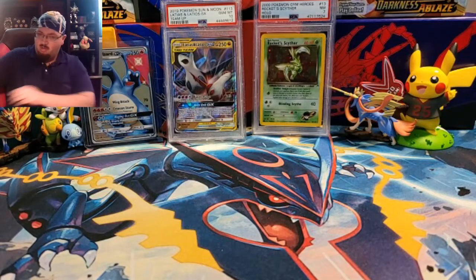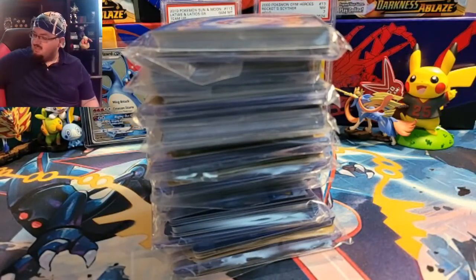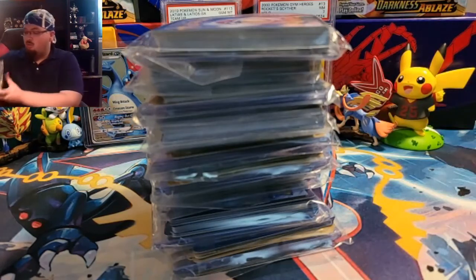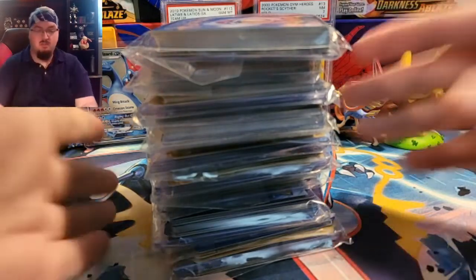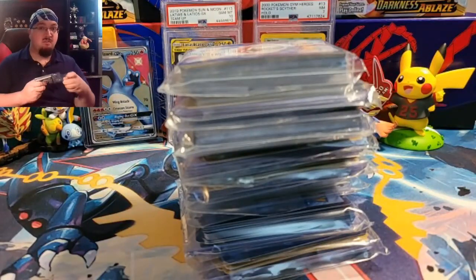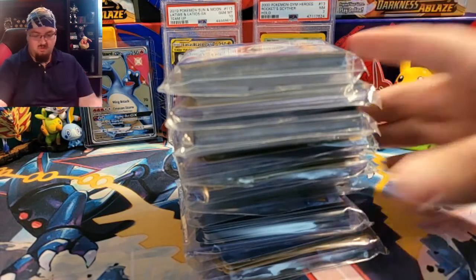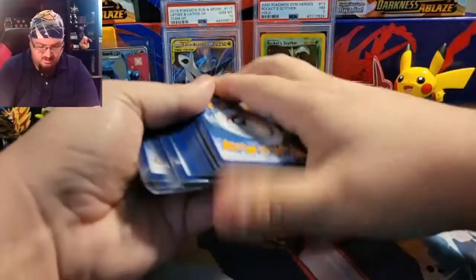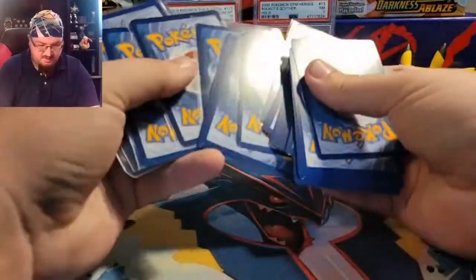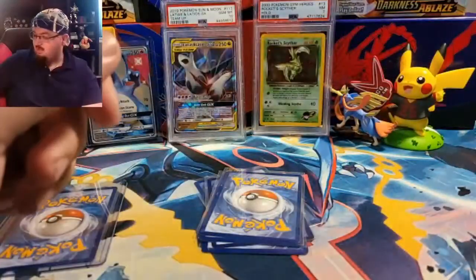I ended up buying a lot last week so we get to go through a bunch. He has separated these all out so we will not be going through most of the major bulk — we're just going to look through the Holos, Rares, and the shiny ones. So let's go ahead and get those set up. Like I said in the last video, I'm going to end this video by opening a Hidden Fates set box, so that'll be fun.